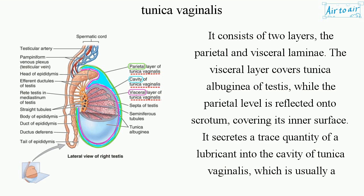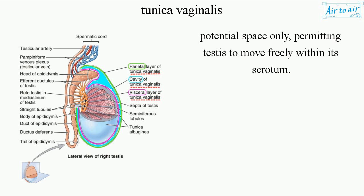It secretes a trace quantity of a lubricant into the cavity of the tunica vaginalis, which is usually a potential space only, permitting the testes to move freely within the scrotum.